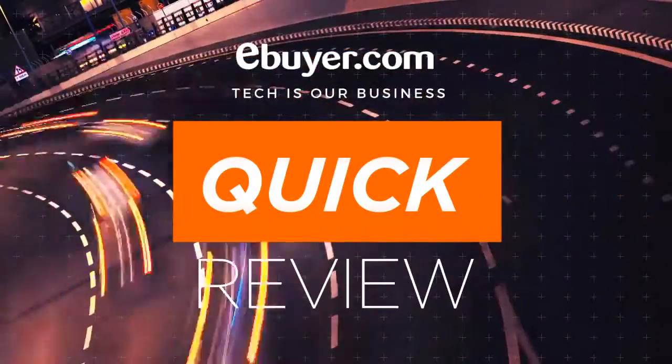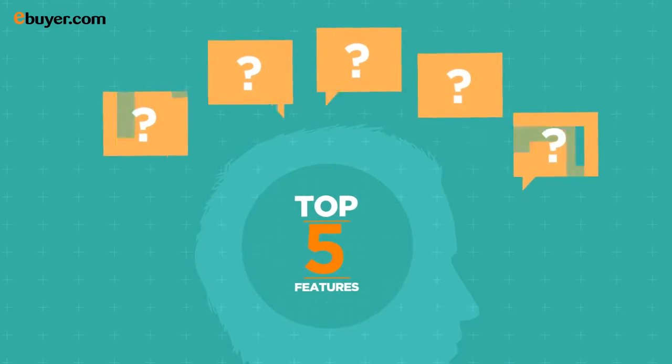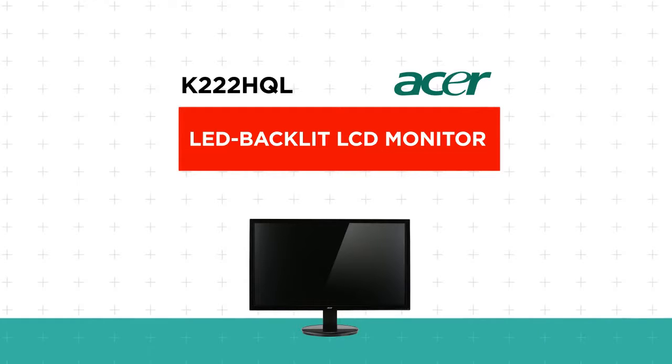Welcome to another eBuyer quick review. This time we are looking at the top five features you must know about in this Acer LED backlit LCD monitor. So let's get started.